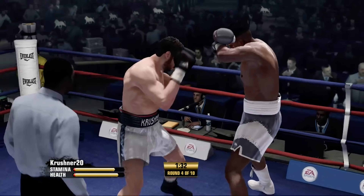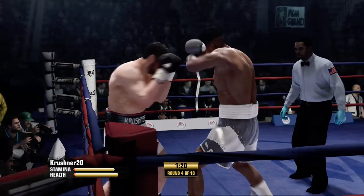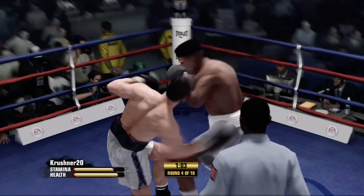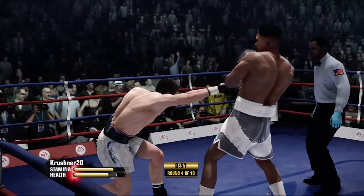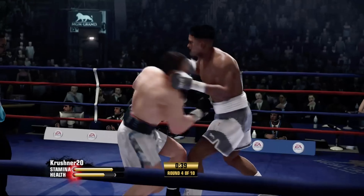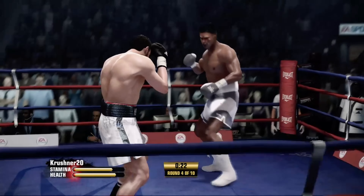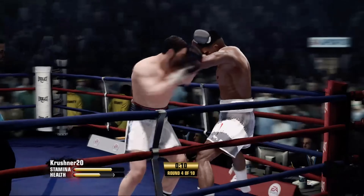Right to the body. 90 seconds to go in round number four. Committing to the work downstairs with the left. A well-targeted classic one-two by Crusher. Flushed right hand to the head. Crusher's cut is on the cheek and you can see it's bothering him a bit right now — that's something we'll keep our eye on. Bad Intentions' work in training camp is now paying off. Do you see the accuracy and the effectiveness with that combination? Targeting his opponent with the overhand right — Bad Intentions is giving his opponent fits right here.